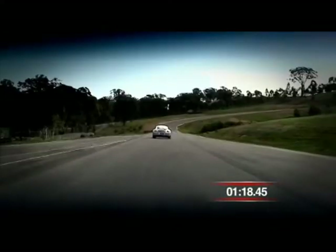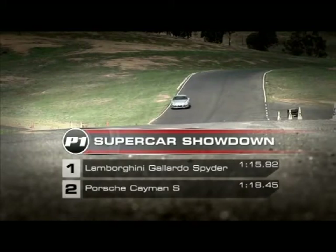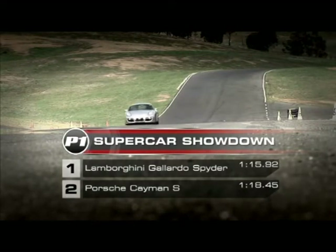The Cayman's in at 1 minute 18.45 — two and a half seconds off the pace. The Gallardo Spider maintains its perch atop the leaderboard while the Porsche Cayman S settles into second place.